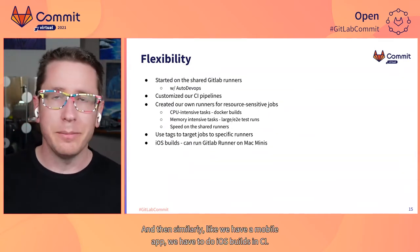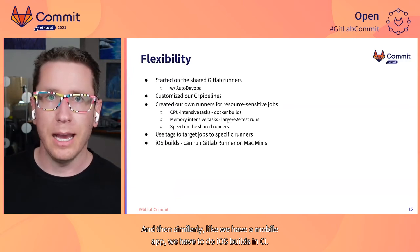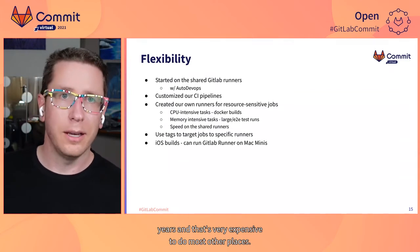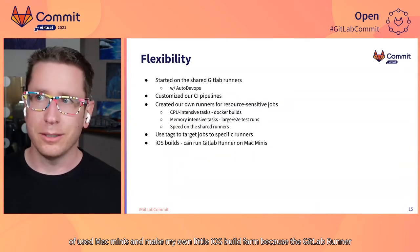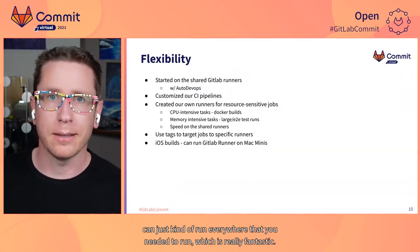Similarly, we have a mobile app and we have to do iOS builds in CI. I was a DevOps engineer for several years and that's very expensive to do most other places. Here I was able to pick up a couple of used Mac minis and make my own little iOS build farm, because the GitLab runner can just kind of run everywhere that you need it to run, which is really fantastic.